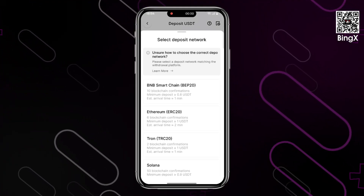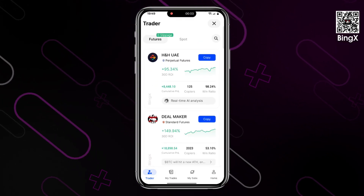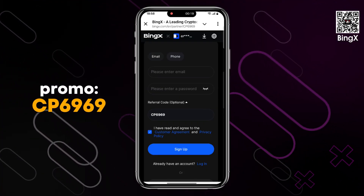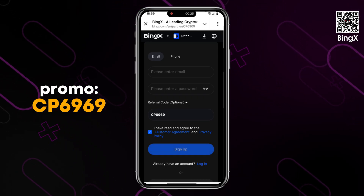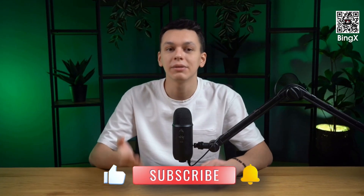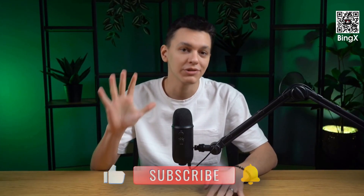That's all, friends! Today we've covered how to register, top up your account, and use the key features of Binks Exchange. I hope this video was helpful for you. If you're interested in Binks, everything you need is already waiting for you in the description. Don't forget to enter the promo code to get exclusive bonuses and start with an edge. If you have any questions or want to see more reviews like this, write in the comments. Don't forget to like, subscribe to the channel, and hit the bell so you don't miss new videos. See you soon!